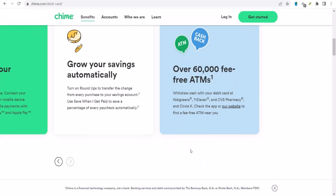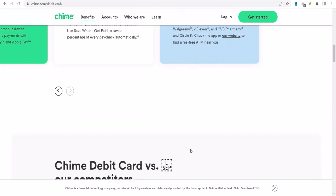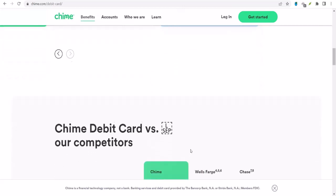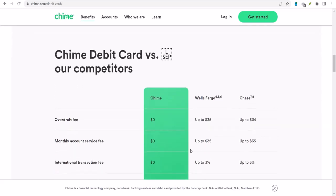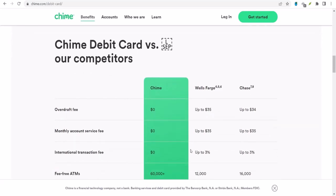So the big question is, can you link Chime to Venmo? Unfortunately, the short answer is no. Chime doesn't directly integrate with Venmo. You can't connect your Chime account to Venmo the way you would with a traditional bank.